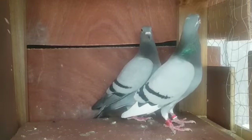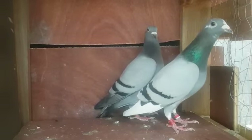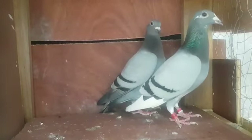Please subscribe to my channel so you can follow me for my racing season and see the babies we breed out of these. They're gonna be some super birds, and I will have babies available for sale.